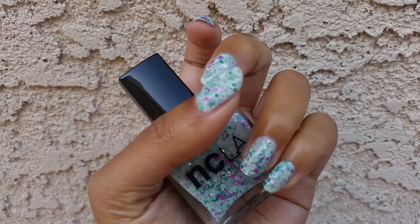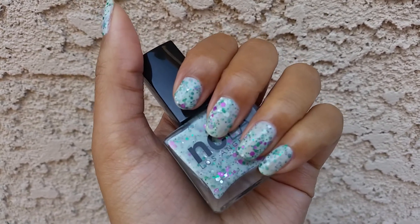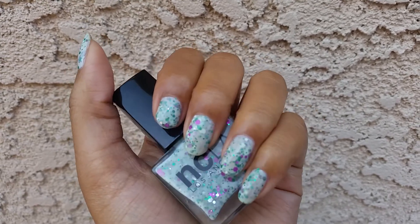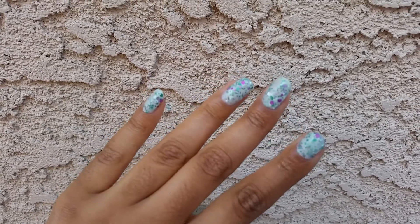It definitely wasn't the funnest thing to work with — not super even. You can see some visible nail line on my nails that are longer. So yeah, not necessarily my favorite. I do think it's a really fun, cute color, it's just that these milky glitters don't really work out that great.